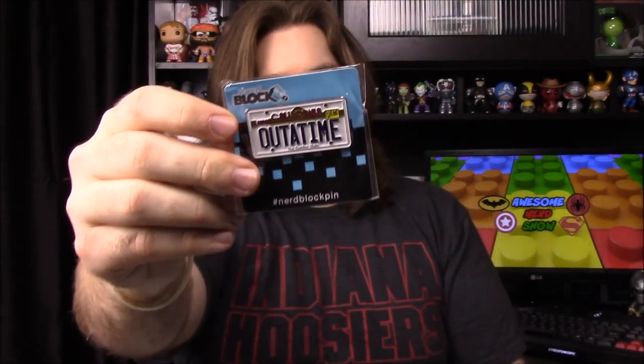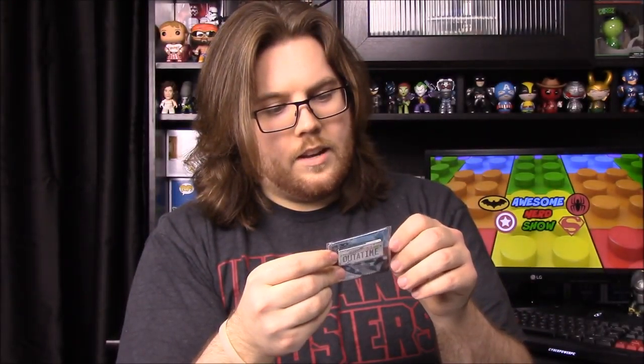We have a Nerd Block exclusive pin from Back to the Future — it's the 'Out of Time' license plate from the DeLorean. That's a really cool pin. I don't remember Nerd Block doing pins before, but it would be awesome if they started. Cool pins like that could even beat out Loot Crate.